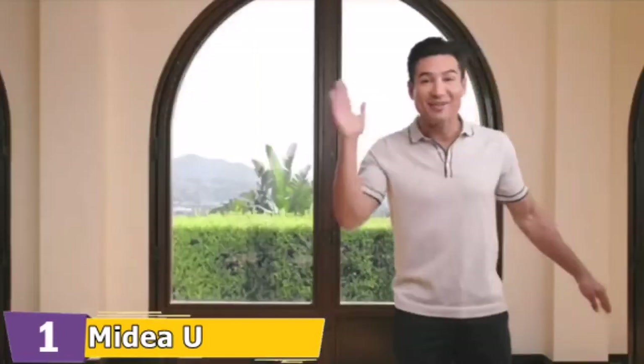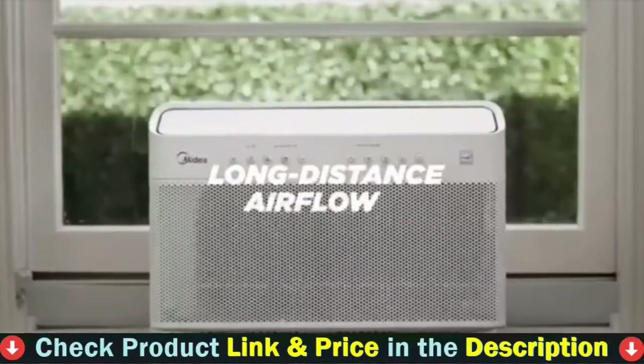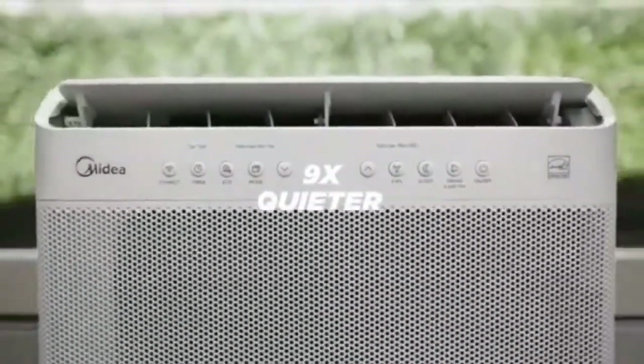MyDAU is Wi-Fi enabled, which means it can be controlled from any location by using the Cloud MyDAU Air application on iOS and Android. It is also possible to use voice commands via Alexa as well as Google Assistant if you prefer.